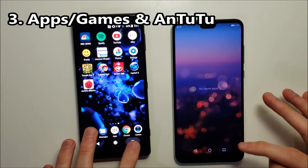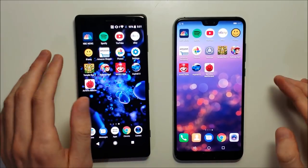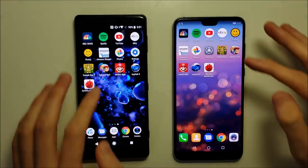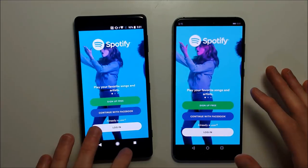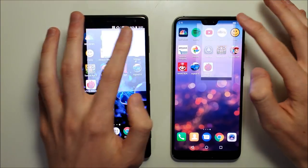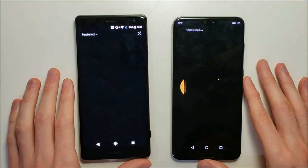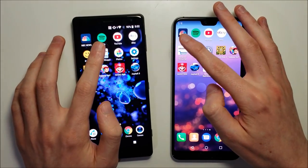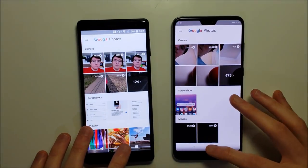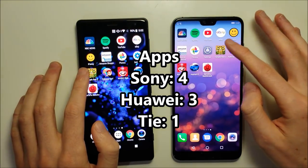Everything is closed down on both. Next up, apps and games opening versus each other: NBC — Huawei. Spotify — Huawei. YouTube — Sony. eBay — pretty close. Amazon — Huawei. Yeah, pretty good back and forth here. The pace is pretty close and we'll note below which one won. Next will be the games.